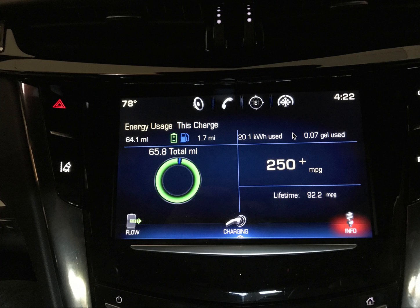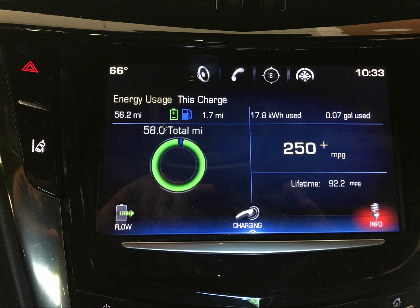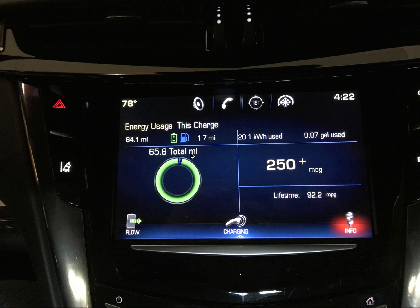The next slide shows a continuation of the same situation, where now I have 65.8 total miles on this particular charge — still at 1.7 miles and 0.07 gallons of gas used. This is a continuation of the first readout. It's all the same charge. I did stop at least once or twice to plug the car in and give it some more charge, but not fully charge it again. Had I fully charged it, this would not be showing 65.8 total miles. Fully charging the car is what resets the energy usage counter display.